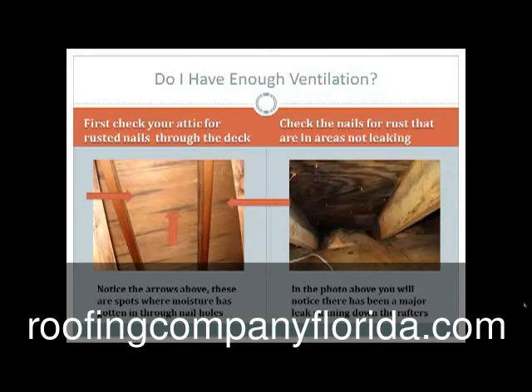You'll notice the picture on the left hand side. You're going to want to first check your attic for rusted nails through the deck. You'll notice the arrows above — these are spots where moisture has gotten in through the nail holes. In the photo on the right you'll notice there's been major leaking running down the rafters. You'll want to check nails for rust in areas that are not leaking.